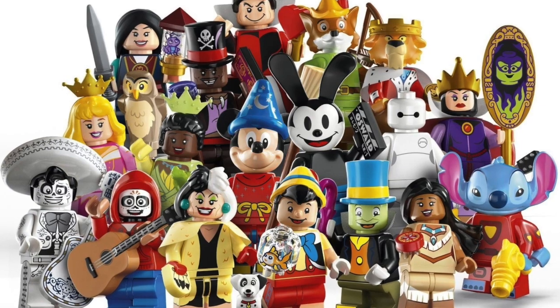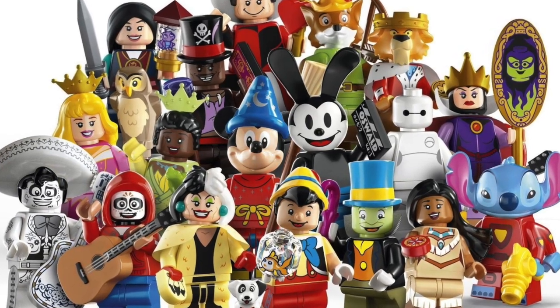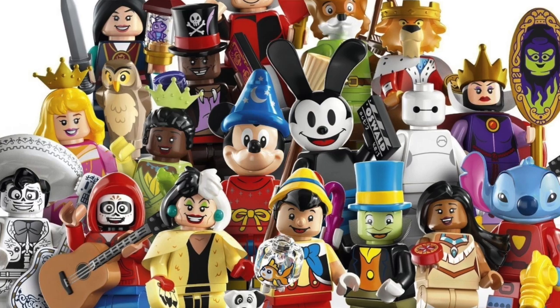So that was my ranking of all 18 brand new Lego Disney 100th Anniversary CMF minifigures. I know there are some hot takes and some cold takes in there. Let me know — what are your top five favorite minifigures from this series? I would love to hear any and all opinions in the comments section below. If you enjoyed this video, please be sure to like, comment, and subscribe. And as always, I will see you all in the next one. Bye and have a great day.